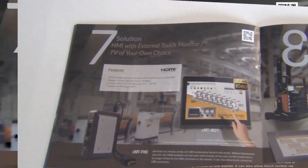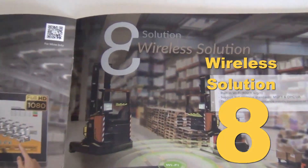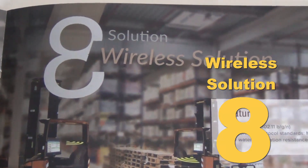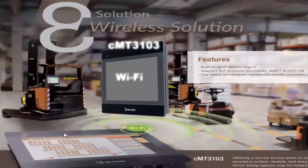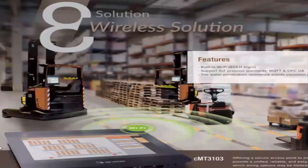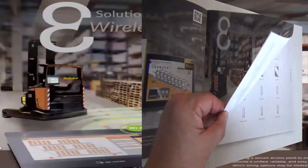Solution eight is our wireless solution, built into a few of our products — one being the CMT 3103. This allows you to have a solution outside the wired portion of the factory floor. If you have an auxiliary piece of machinery or an auxiliary building, you can still pull IIoT data from there and put it onto your server. This is a great solution when Ethernet is not wired throughout the entire factory floor.